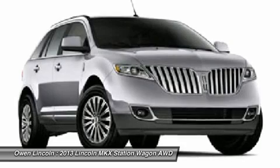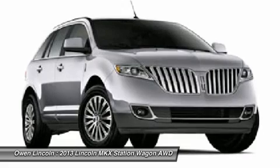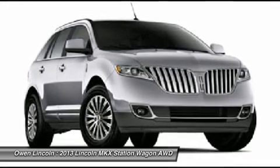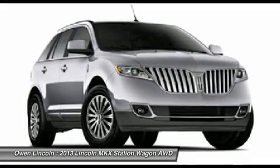Functional 4-wheel disc brakes, anti-lock braking system. Sirius satellite radio. Reverse sensing system. SYNC with MyLincoln Touch and security approach lamps.